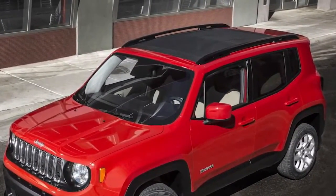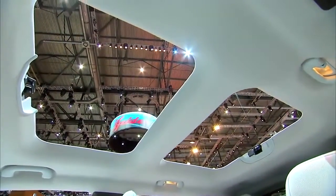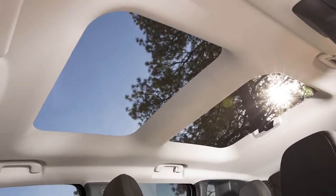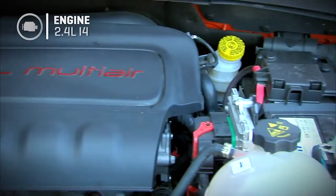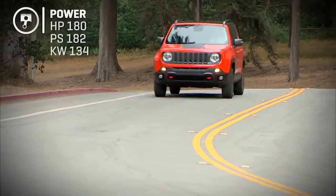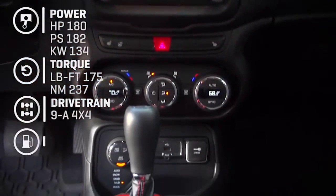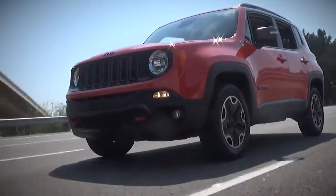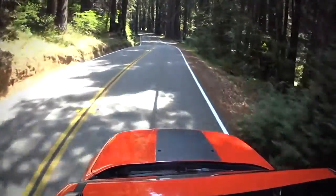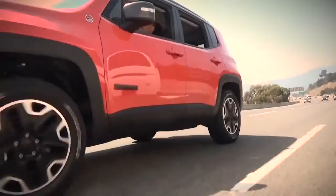An interesting sunroof option called My Sky powers back like most, but you can also pop out the front and/or rear panels entirely to get a really big hole — obstructed, however, by a structural bar. Under the hood, our high-trim Trailhawk version has the big engine, and even that's only 2.4 liters and 4 cylinders. It does 180 horsepower and 175 pound-feet of torque through a 9-speed automatic only. Average MPG is 24. You can also option a Renegade with forward collision technology that will actively brake for you, and active lane departure technology that will steer you back in your lane — those are unusual in this class.